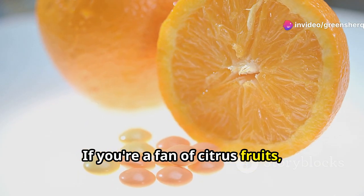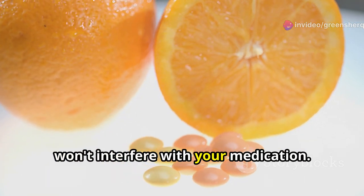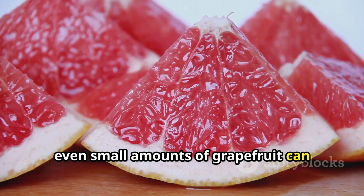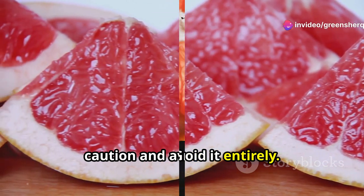If you're a fan of citrus fruits, oranges, lemons, and limes are safe alternatives that won't interfere with your medication. Remember, even small amounts of grapefruit can interact with Pitavastatin, so it's best to err on the side of caution and avoid it entirely.